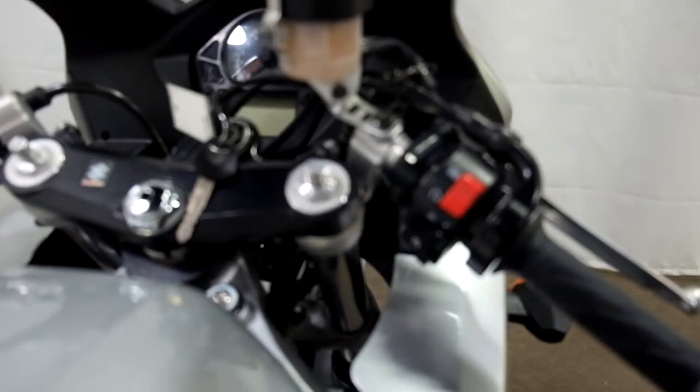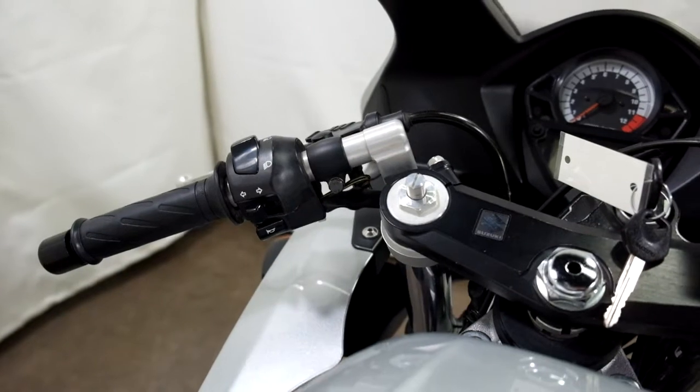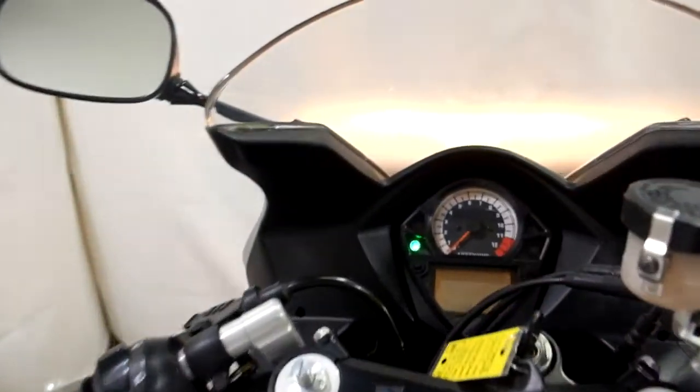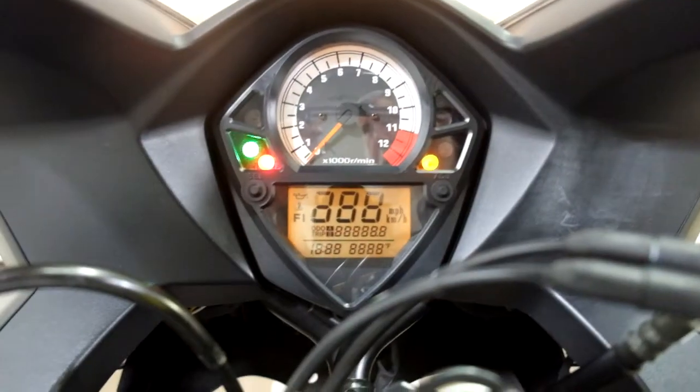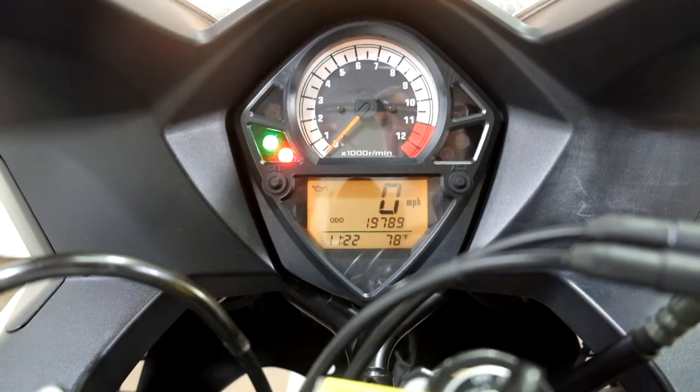The last thing that's been added to this bike are clip-on bars. Showing you those miles now — 19,789 is what's on it.